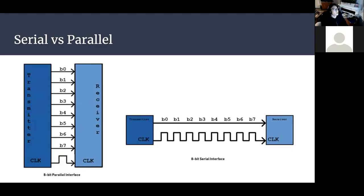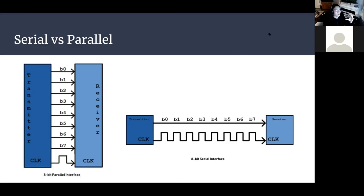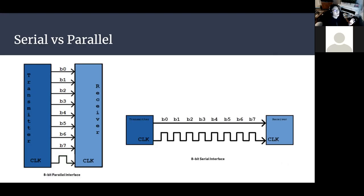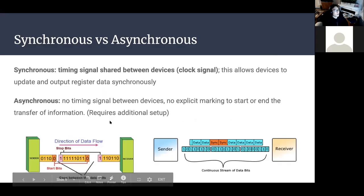First we'll go over the difference between serial and parallel. Parallel means multiple bits of information can be sent at the same time — in parallel — and those signals are unified by a clock signal. Serial means information is sent over in a stream or packet, bit by bit, one after another, instead of multiple bits at once.